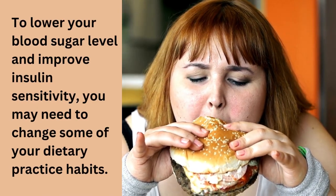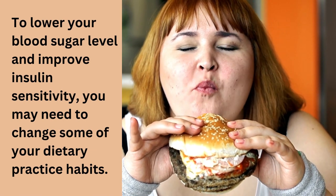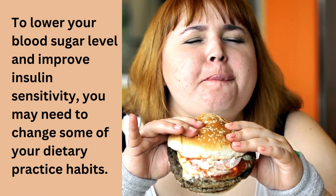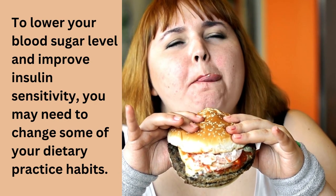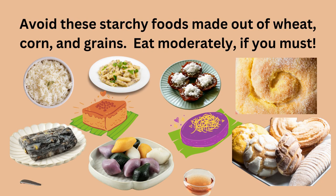To really lower your blood sugar level and improve insulin sensitivity, you may need to change some of your dietary practice habits. Avoid consuming starchy foods made out of wheat, corn, grains, and beans. Those would be the pasta and morning pastries like donuts, waffles, apple turnovers, and many more. They turn into glucose in minutes.